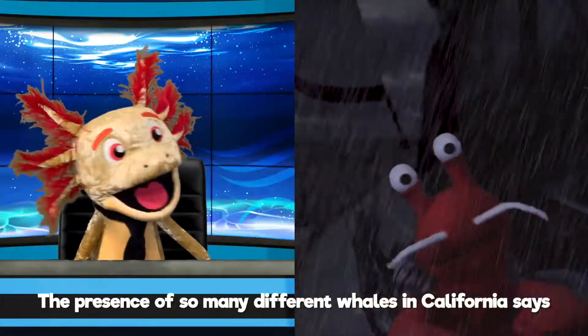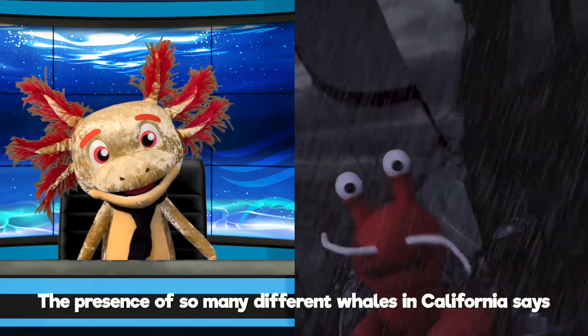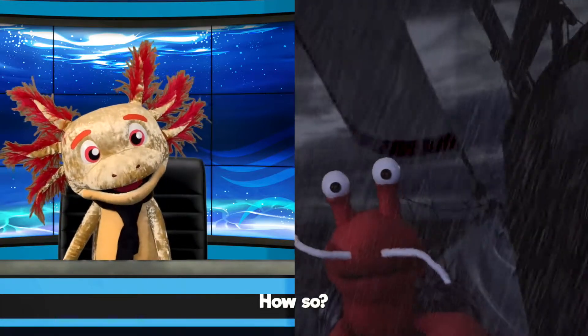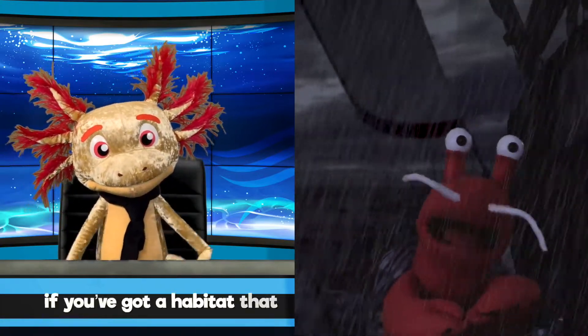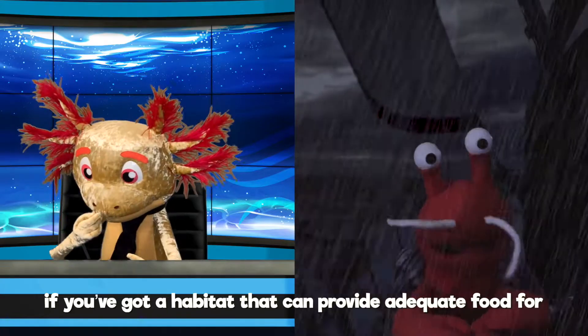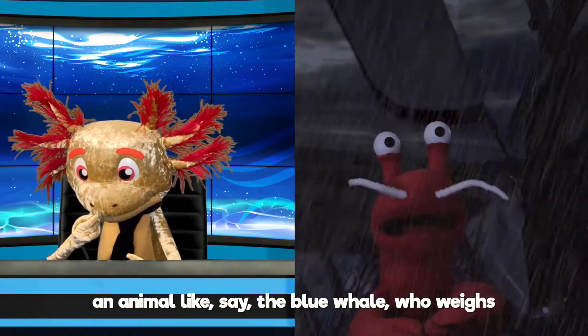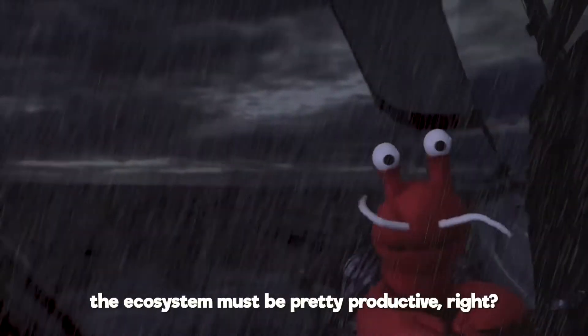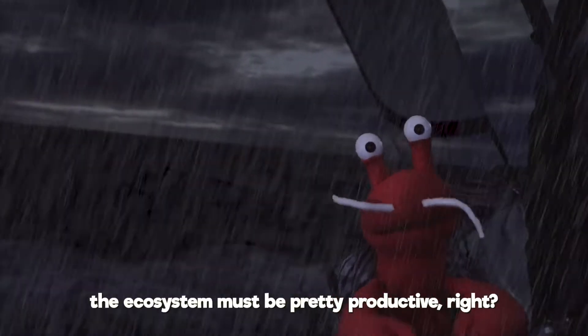The presence of so many different whales in California says a lot about the health of our ocean habitats! How so? Well, think about it! If you've got a habitat that can provide adequate food for an animal like, say, the blue whale, which weighs as much as a hundred and fifty tons, the ecosystem must be pretty productive, right?